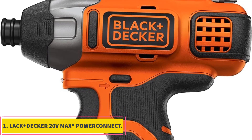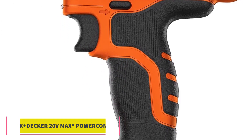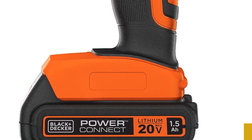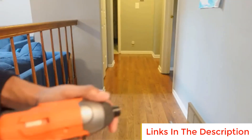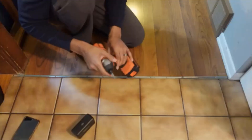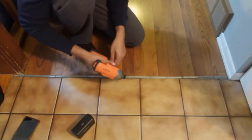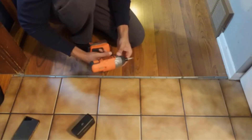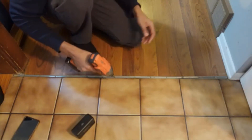Number 1: Black & Decker 20V Max Power Connect. The Black & Decker 20V Max Power Connect is a versatile and efficient impact driver designed to provide optimal performance for various tasks. This tool is engineered with features that enhance its usability and convenience. Its compact and lightweight design makes it an ideal choice for tasks requiring prolonged use, helping prevent muscle fatigue and allowing for comfortable handling over extended periods.